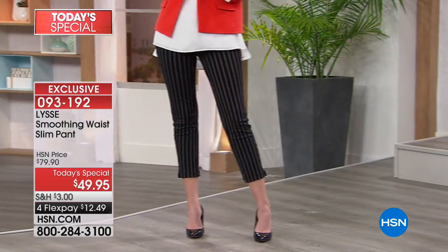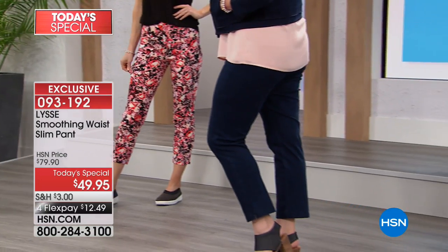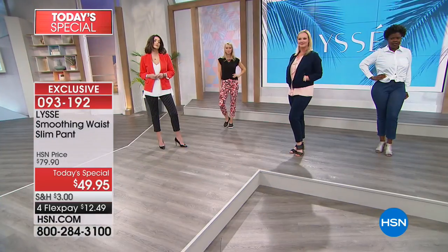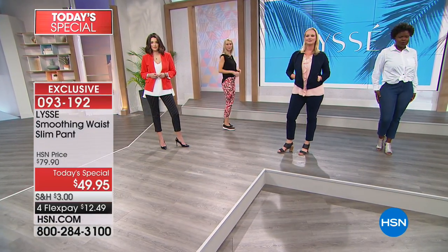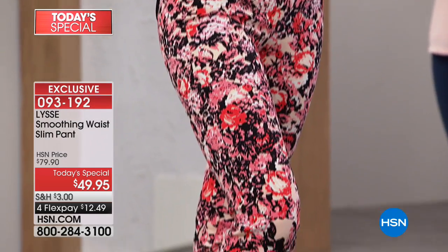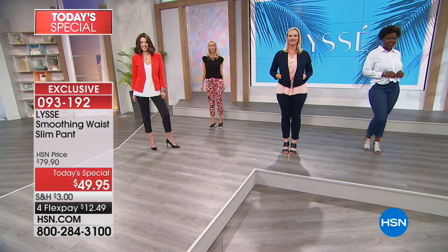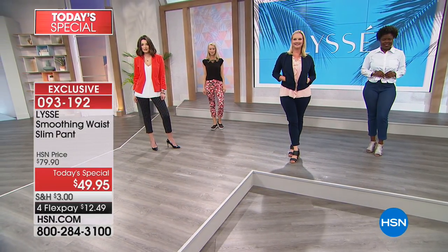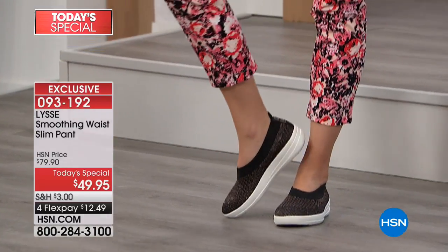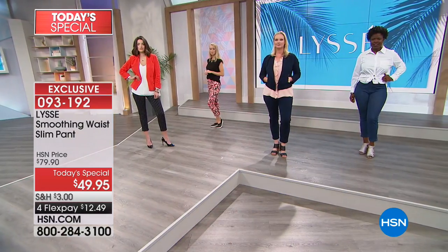Everyone's loving the indigo. There's my favorite in the black stripe — you can really dress this up. The pin dot is so fun. To me, it's like a nod to the retro, like the 50s and 60s era. I can see it with some Keds or tie-up sneakers. Some of the girls are wearing FitFlops coming up later in the show. I love a garment where you can style it in so many different ways. We put together a video to give you some styling inspiration.